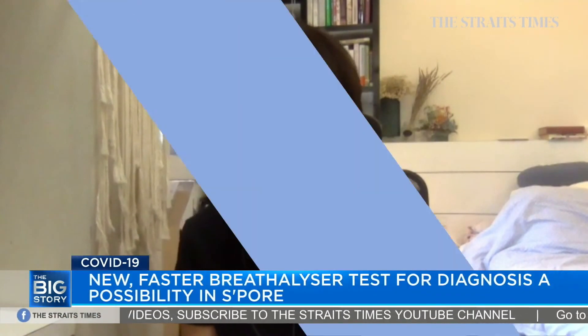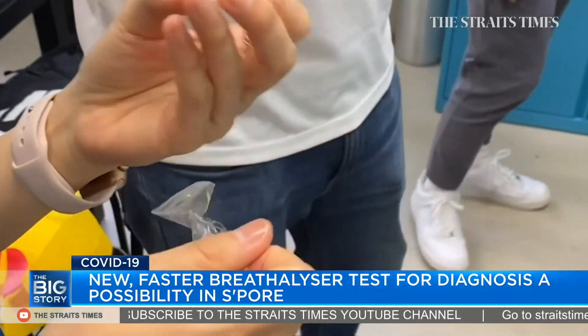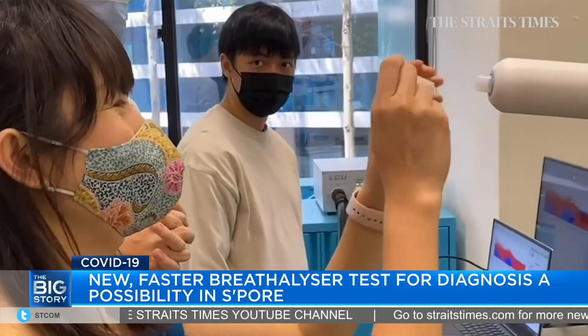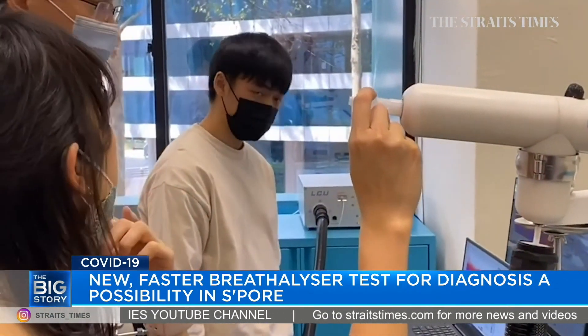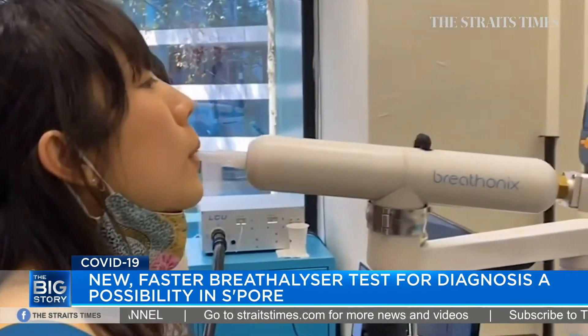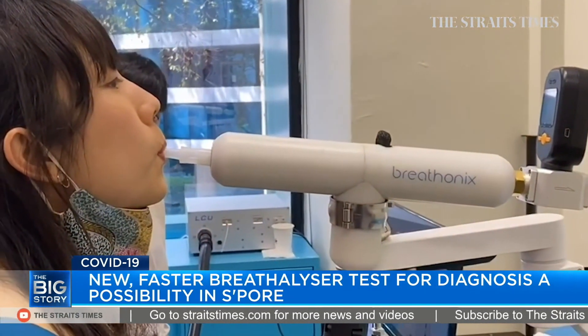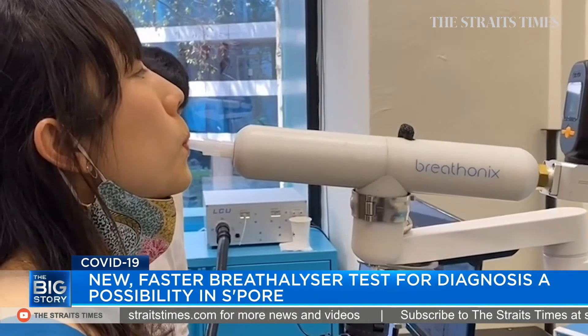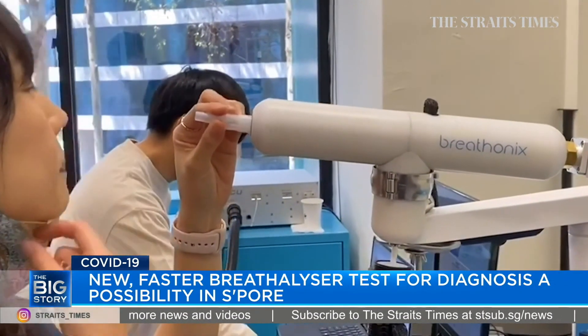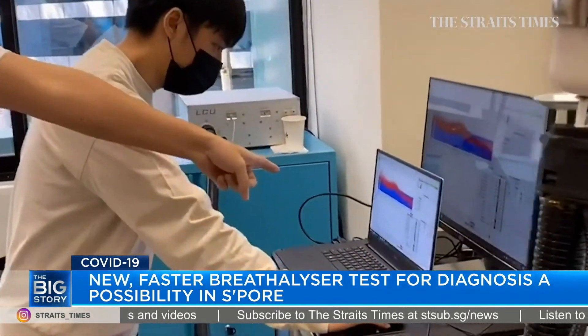All you need to do is first use a disposable mouthpiece and then attach it to this machine, which is a high-precision breath sampler. Your exhaled breath is collected and fed into a machine known as the mass spectrometer. There will be some machine learning and an algorithm inside that processes the data and gives you the reading in less than a minute. The reading process is not yet automated, but researchers are working on it so you can interpret the readings really easily.